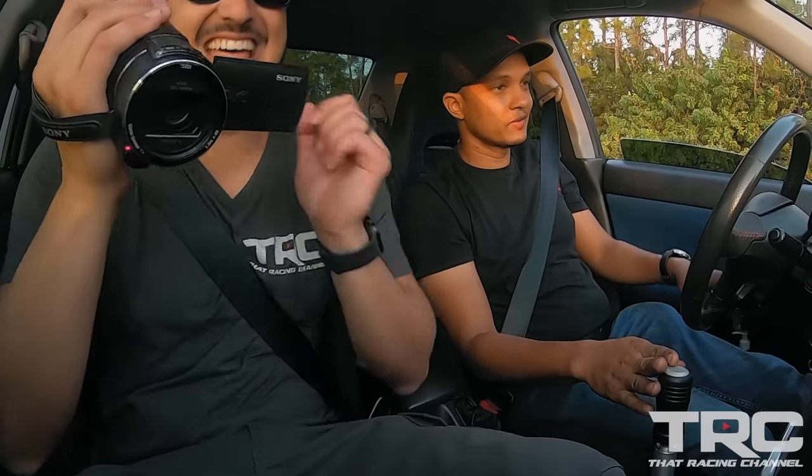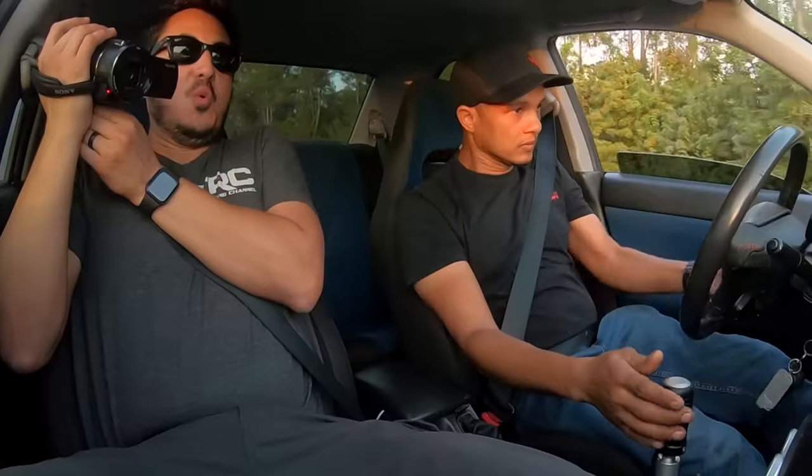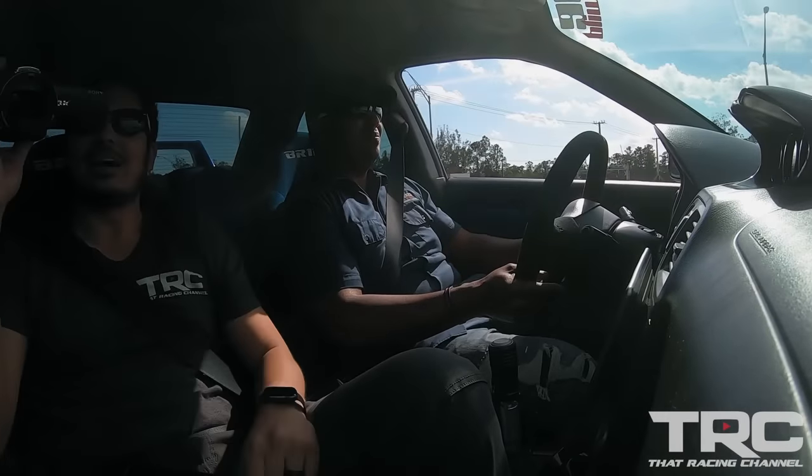Are you gonna launch this thing? Yeah. My man. That's what I'm talking about. Let's see what it's about again.